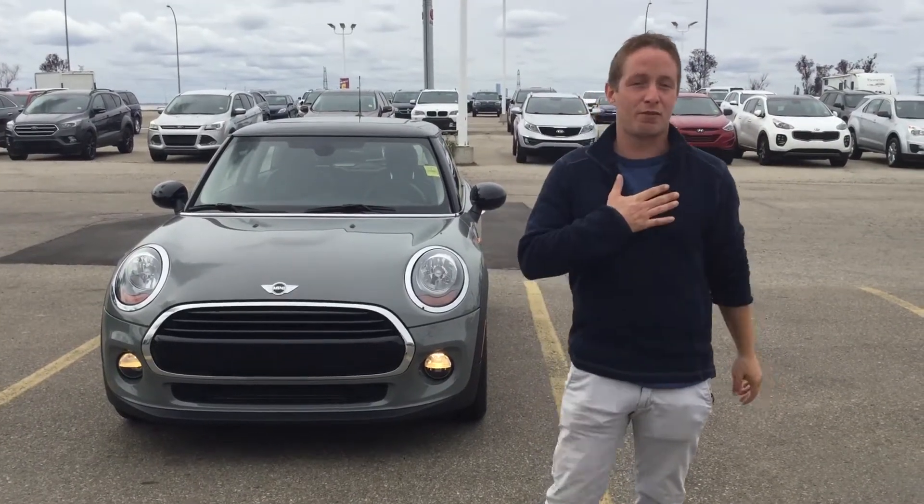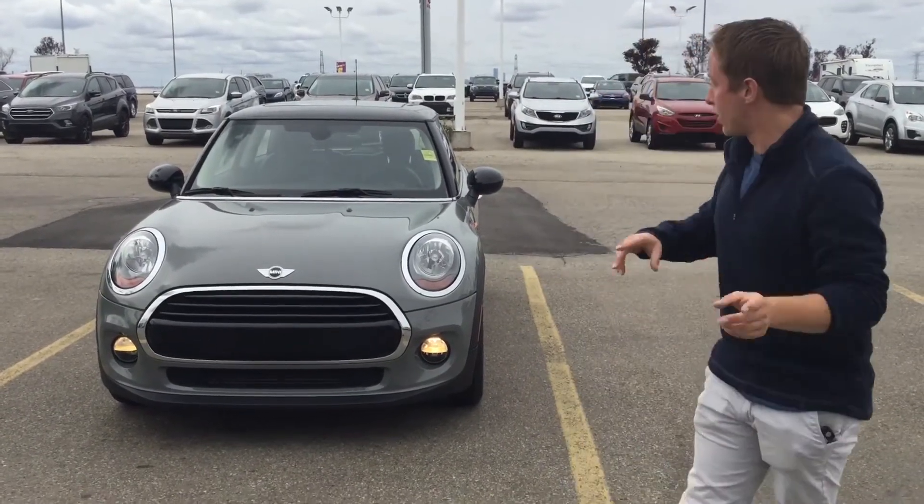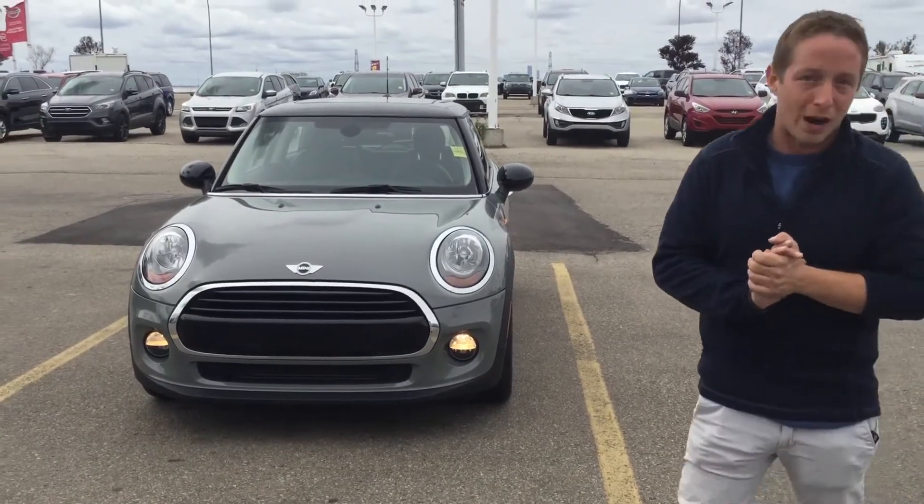Hi there, hope you're having a great weekend. I'm Nick from Sherwood Kia. Just wanted to go over a couple of the features about this gorgeous Mini Cooper that you inquired on.